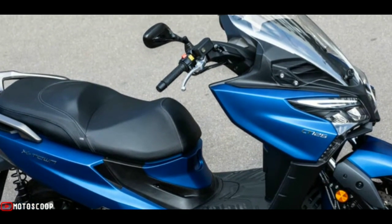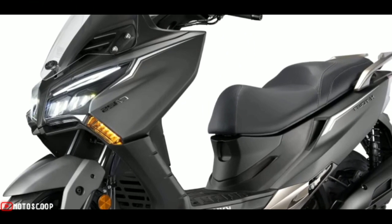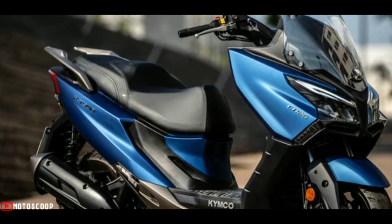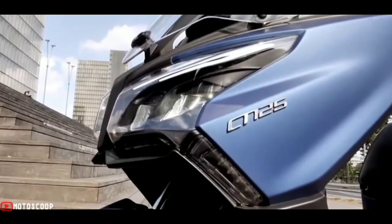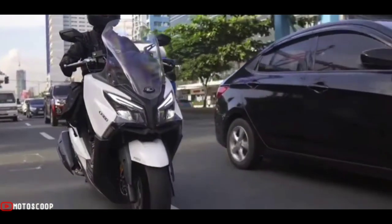The ground clearance is very low, only 765 millimeters. It offers a relaxed and comfortable ride with the wide and soft seat. It has other elements that favor comfort, such as the semi-automatic folding footrests for the passenger and the double hydraulic shock absorber with adjustable preload in five positions at the rear.